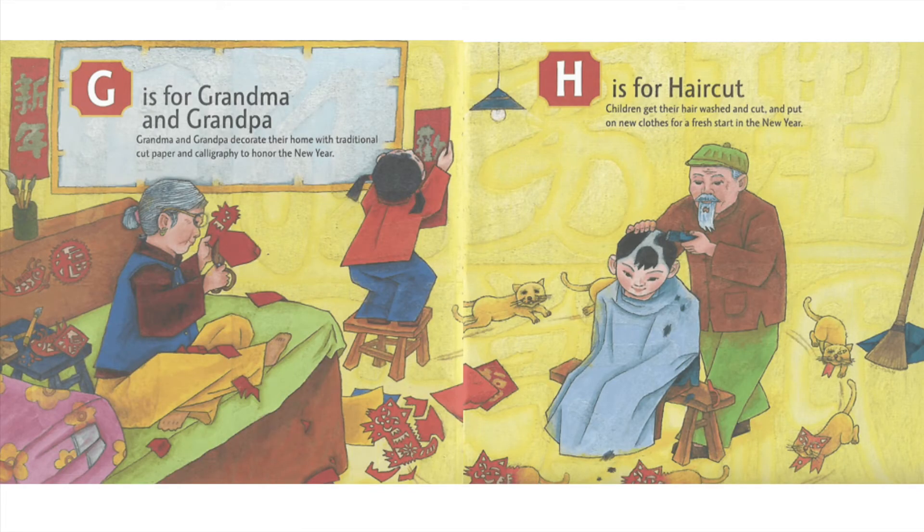G is for Grandma and Grandpa. Grandma and Grandpa decorate their home with traditional cut paper and Calligraphy to honor the new year.